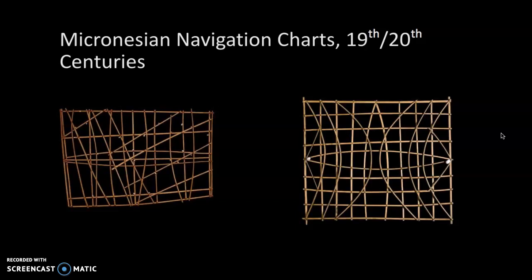These charts marked not only the location of islands but their knowledge of the swell and wave patterns as well. What we're looking at in these charts is a series of wooden sticks. The horizontal and vertical sticks act as a support, while the diagonal and curved sticks represent wave swells.